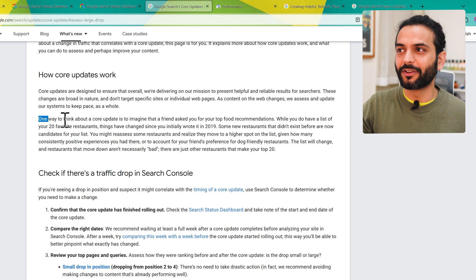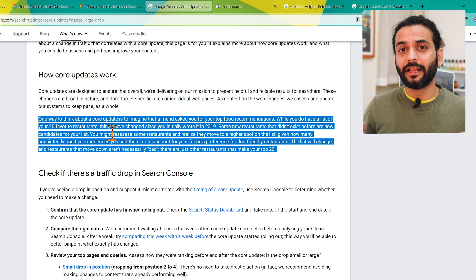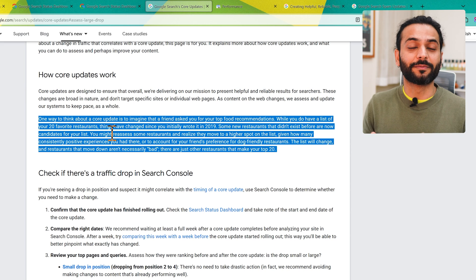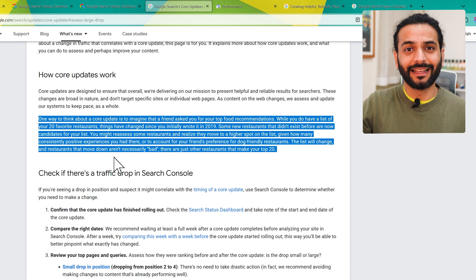Google gives an example about a restaurant, and I have a similar example. Imagine you ask your friend which is their favorite restaurant and they say restaurant X. Six months later you ask again and they say restaurant Y. You could ask why — there could be multiple reasons. Maybe your friend's taste changed: six months ago he liked Chinese food, now he likes Indian food more. Does that mean the quality of restaurant X decreased? No, it's just a new update in your friend's taste.